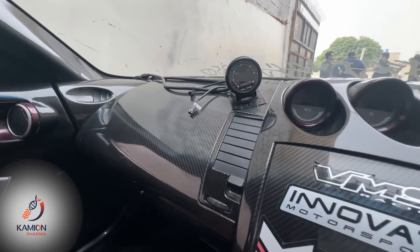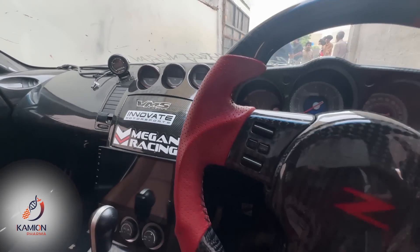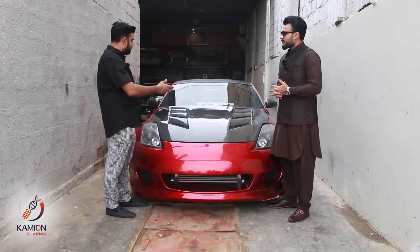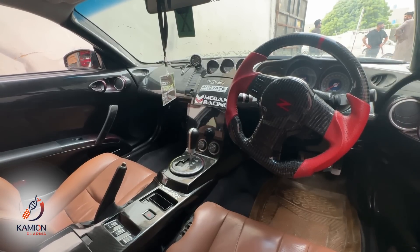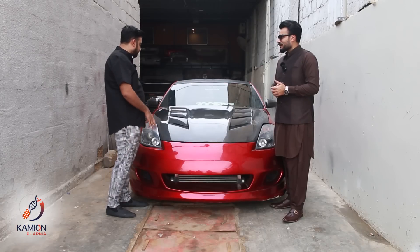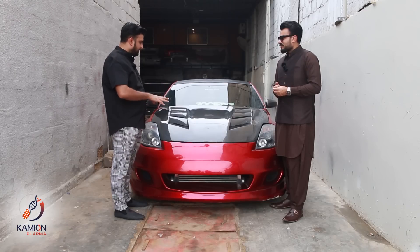What changes have you made to the interior? It's a stock interior. The things added are gauges for a boosted car — they are added for monitoring heat and for the turbo. The car is stored well and not running too warm.